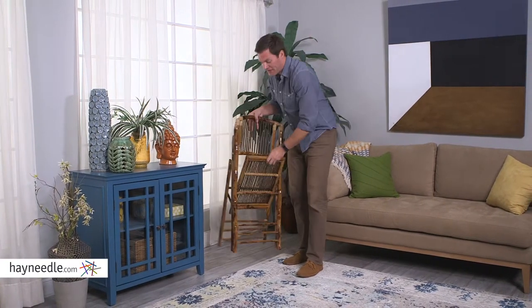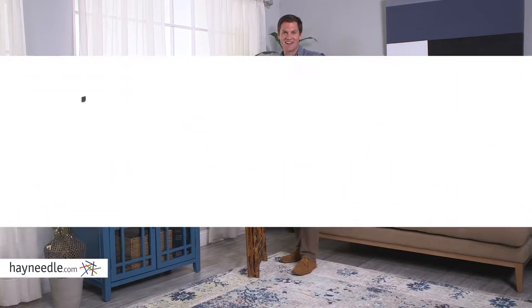No one will believe you that the bamboo folding chair is just that, a folding chair. When not in use, fold it up for easy mobility or for minimal storage space. Get yours at hayneedle.com.